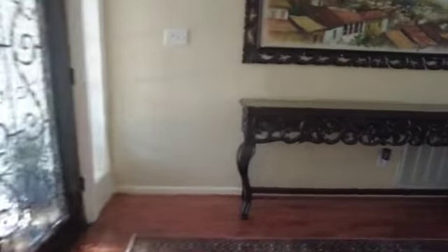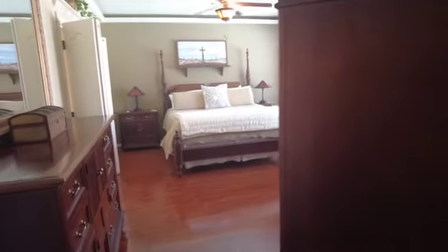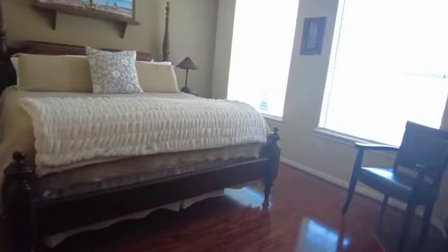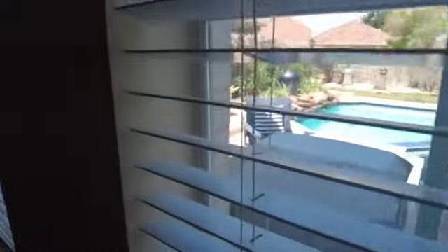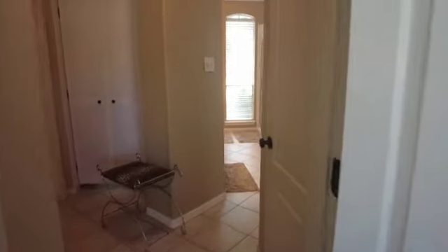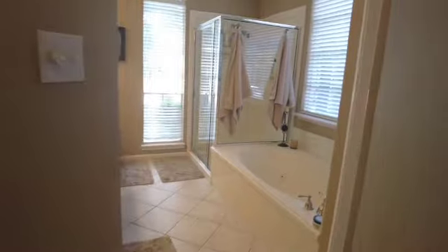Here we are again at the front of the house — your entrance is right there. The only bedroom located on the first floor is right here: this very large, open primary bedroom, again with those beautiful windows overlooking your pool. There are fire pits and gas features outside that it's plumbed for, which is really nice.